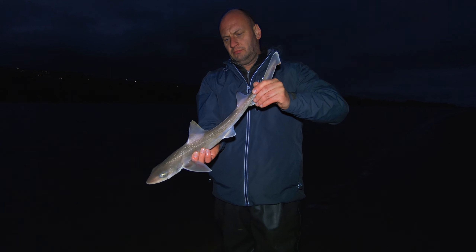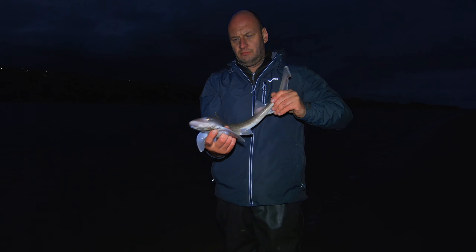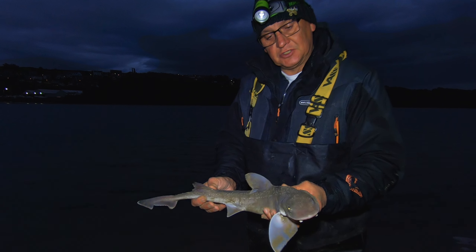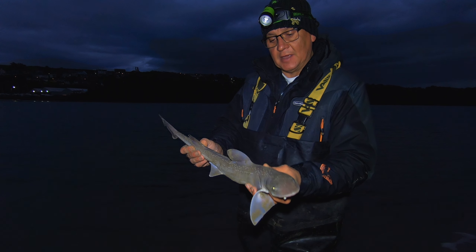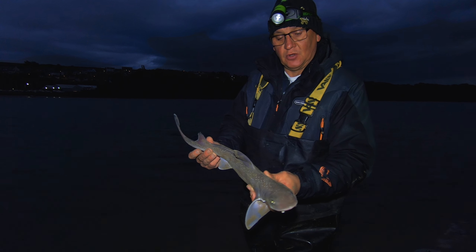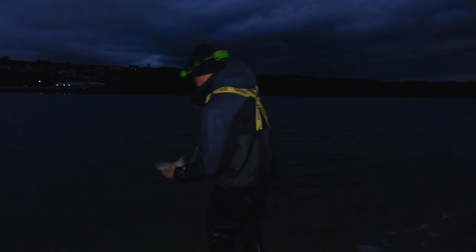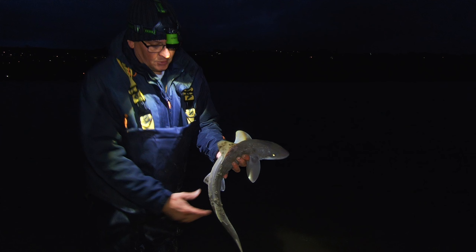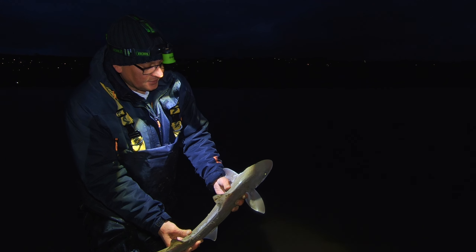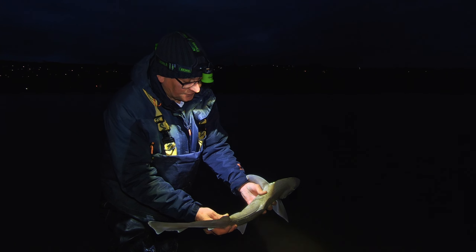Steve's got his first smooth hound out there — again they're all about 2lb, nothing massive but we're still catching. The sun's gone down now, darkness is setting in, these little hounds are still biting to crab baits. I've got some big fish baits out as well to try and tempt some more huss out. They keep coming to crab baits — a little scrap, but the water is so calm here you actually get quite a good little fight off these little ones.